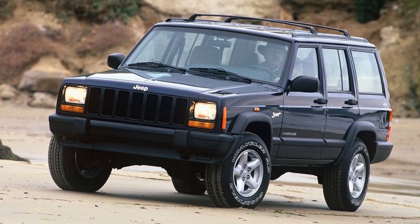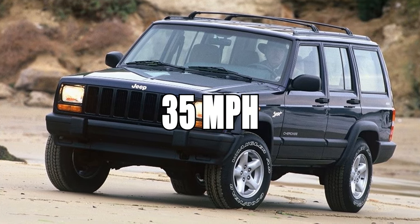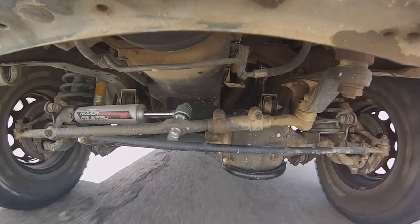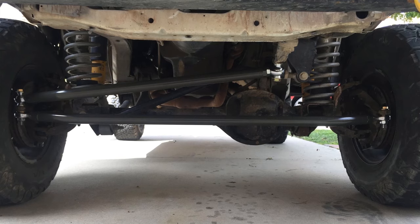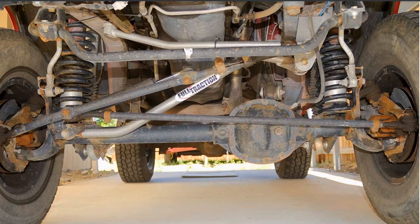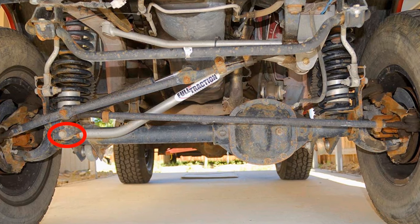The Jeep starts to shake and feels like it's going to fall apart at around 35 miles per hour — this is called the death wobble. This is due to the suspension's geometry. One of the tie rod ends could be faulty, or there's a bad alignment, or what mostly happens is that a bolt comes loose, allowing too much movement.